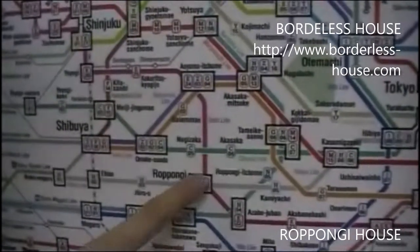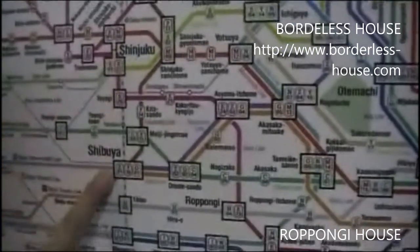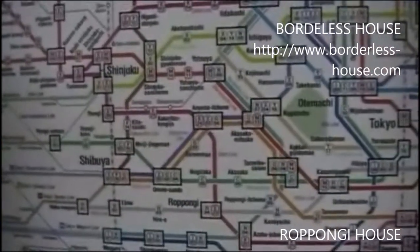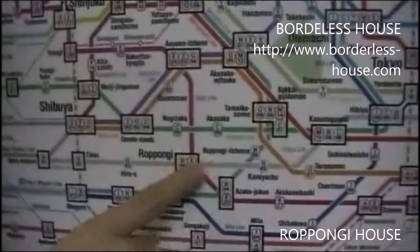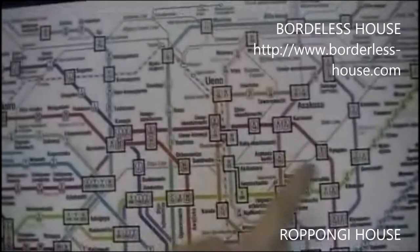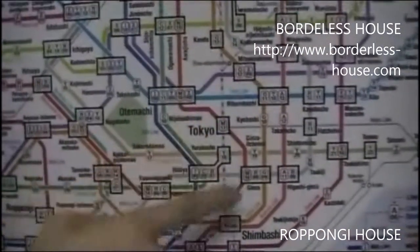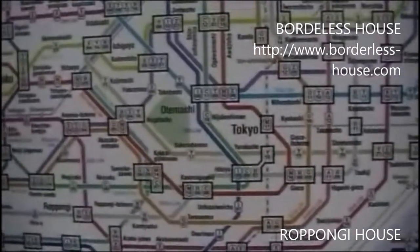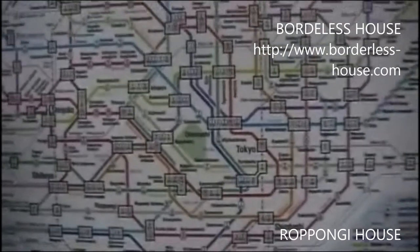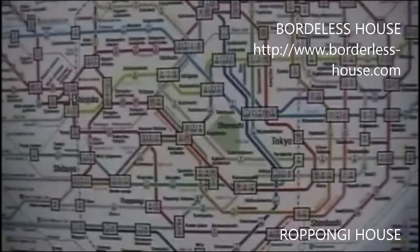If you take the Toei Oedo Line, you can go to Shinjuku and Shibuya — it takes less than 10 minutes. And if you take the Hibiya Line, you can go to Ginza and Ueno. From Ginza, you can go to Tokyo, and it takes about 15 minutes from Roppongi Station. So I can say it's really, really convenient if you want to go anywhere in Tokyo from Roppongi.